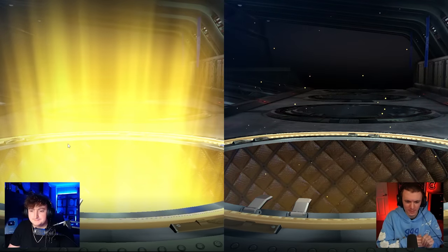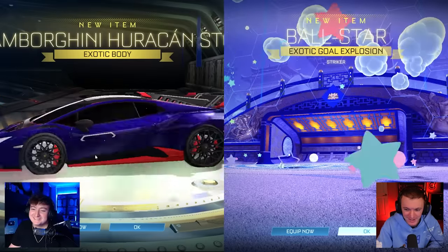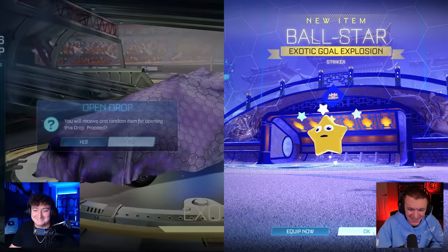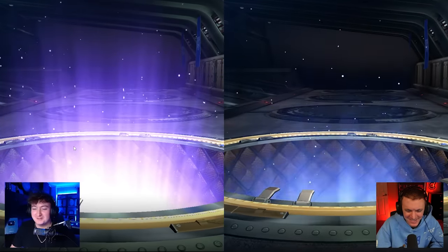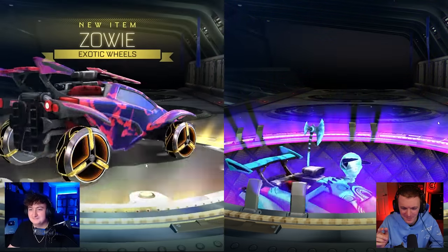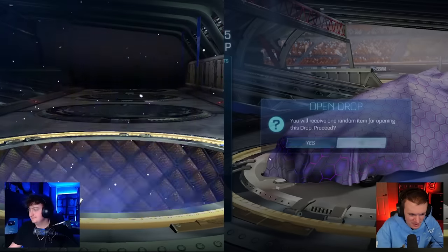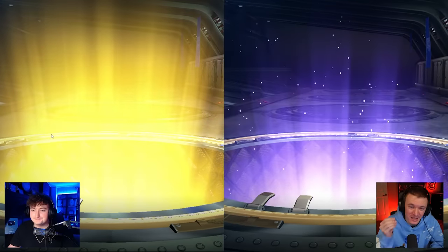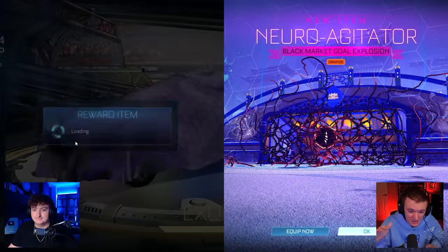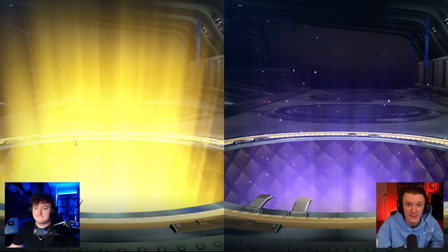If you guys don't know what these are, these are modded drops. I got the Lamborghini — I thought it was the Bugatti. I bet you freaked out when you saw the long name and the different body. These are modded drops with a mod called Voltage, and they basically allow you to spawn in anything in the Rocket League game files, including exotic and black market drops that don't actually exist in the game yet, or probably never will — but they did make them.